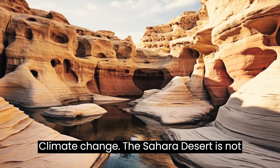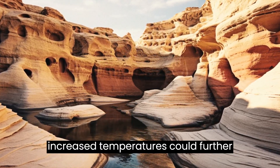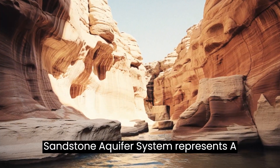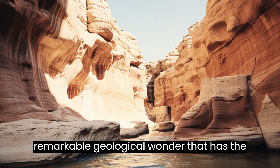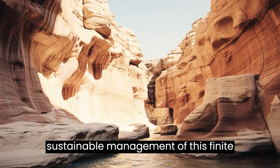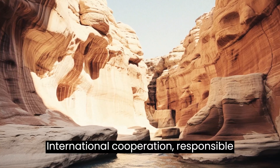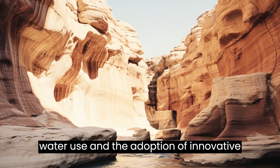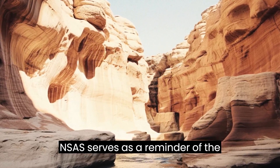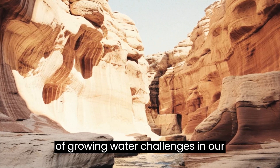The Sahara Desert is not immune to the impacts of climate change. Changes in precipitation patterns and increased temperatures could further stress the NSAS, making sustainable management even more critical. The Nubian Sandstone Aquifer System represents a remarkable geological wonder that has the potential to transform the lives of millions in the water-scarce regions of North Africa. International cooperation, responsible water use, and the adoption of innovative technologies are key to preserving this invaluable source of freshwater beneath the Sahara Desert. The NSAS serves as a reminder of the importance of managing Earth's finite resources wisely, especially in the face of growing water challenges in our changing world.